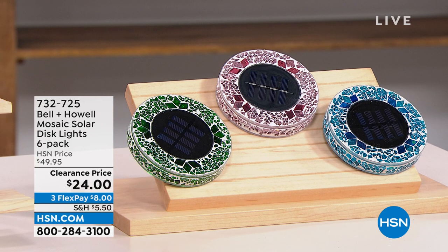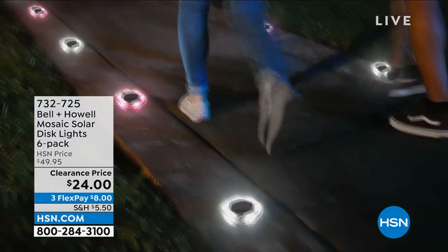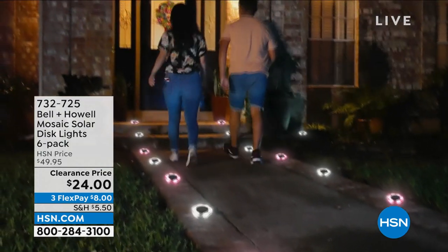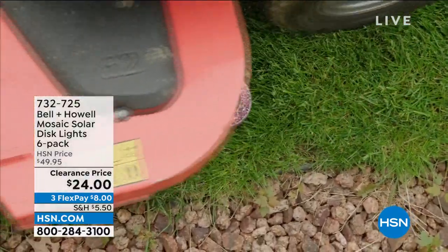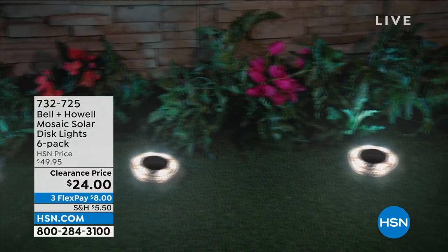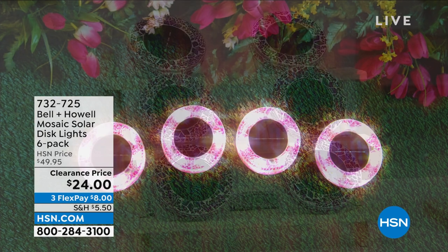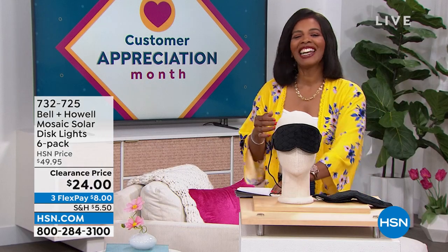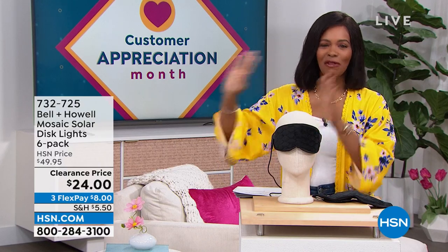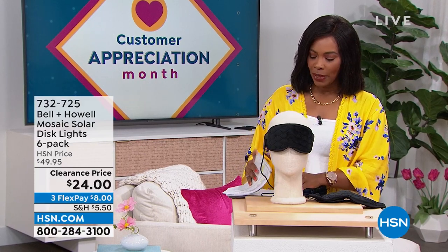This is the Bell and Howell mosaic solar disc lights and you're getting six of them — just choosing colors. They're a beautiful mosaic during the day, but at night the solar takes over, the light comes on, and you've illuminated your walkpath, garden, or front door. You're getting six of them for half price. If you need more than six, go for it. You're getting them on FlexPay for $8. The item number is 732-725.